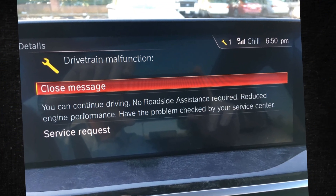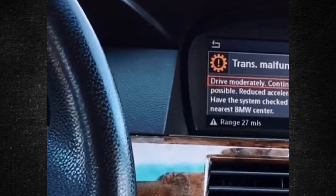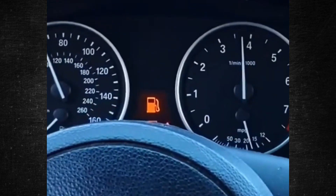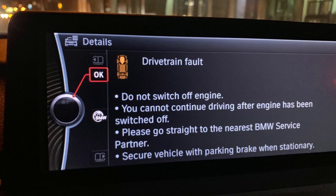Owners of BMW cars have probably already seen or will soon see a drivetrain malfunction warning. But what exactly causes this message to appear on BMW cars and what does it mean? In this brief video, we'll explain the significance of this annoying error message, go over its main causes, and also consider the possible fixes.